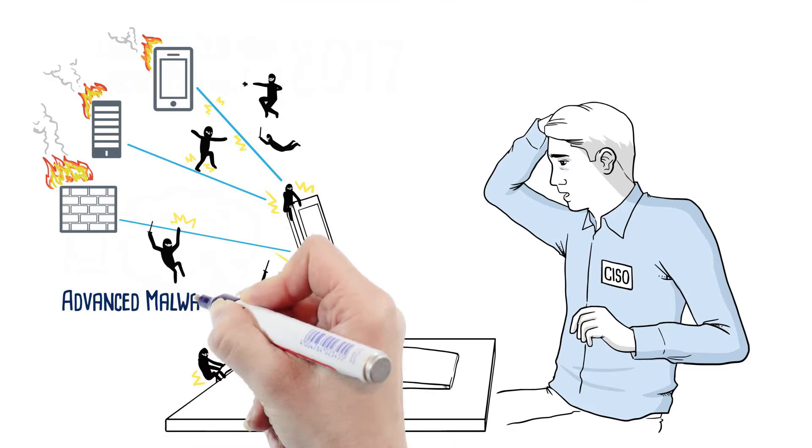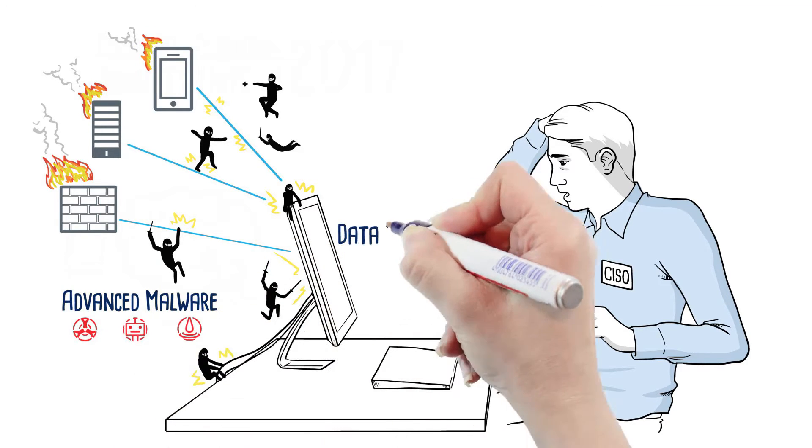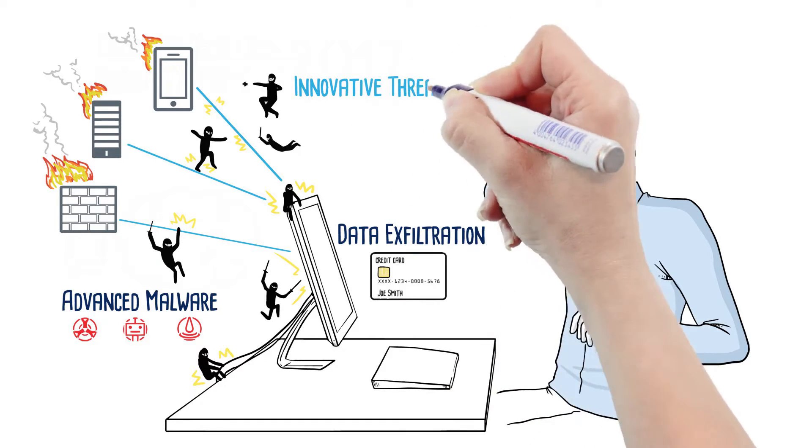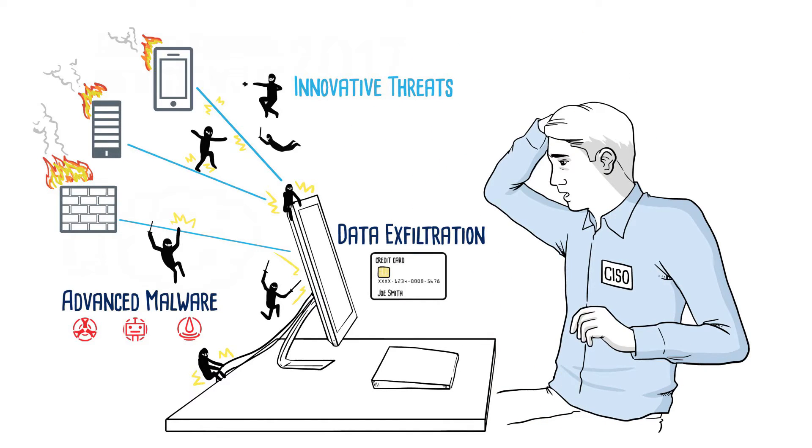Conventional security solutions degrade network performance and add cost and complexity to managing encrypted traffic. Your traditional security defenses are insufficient.